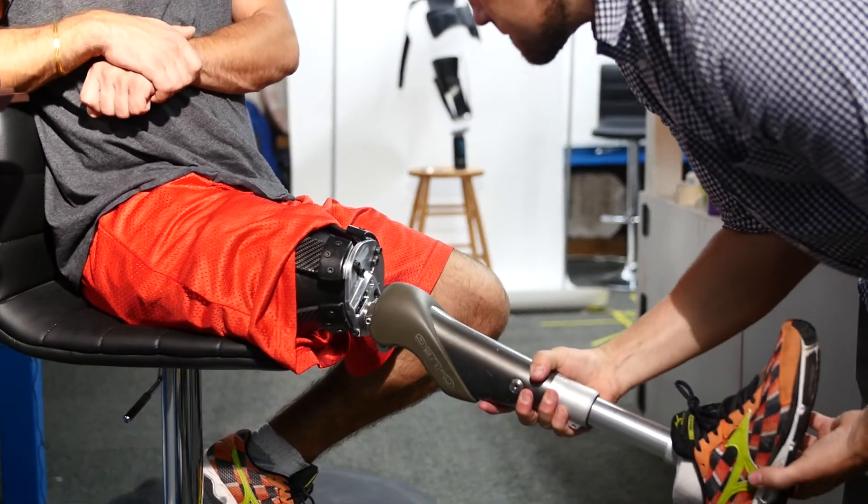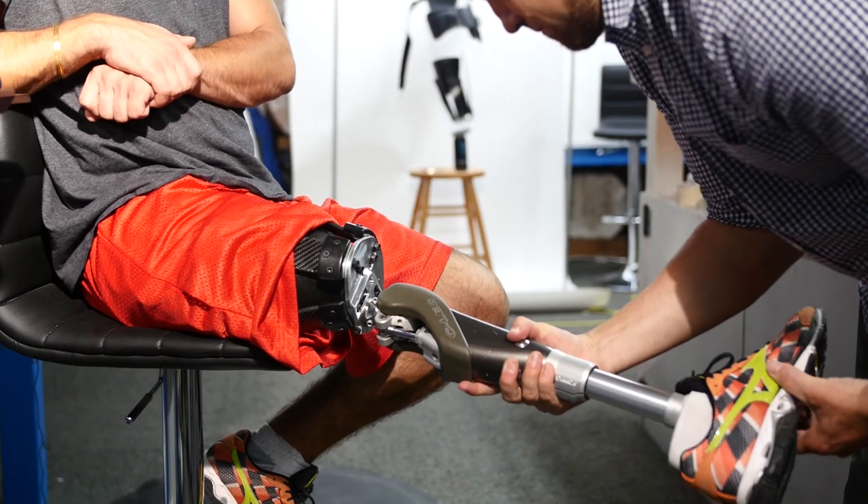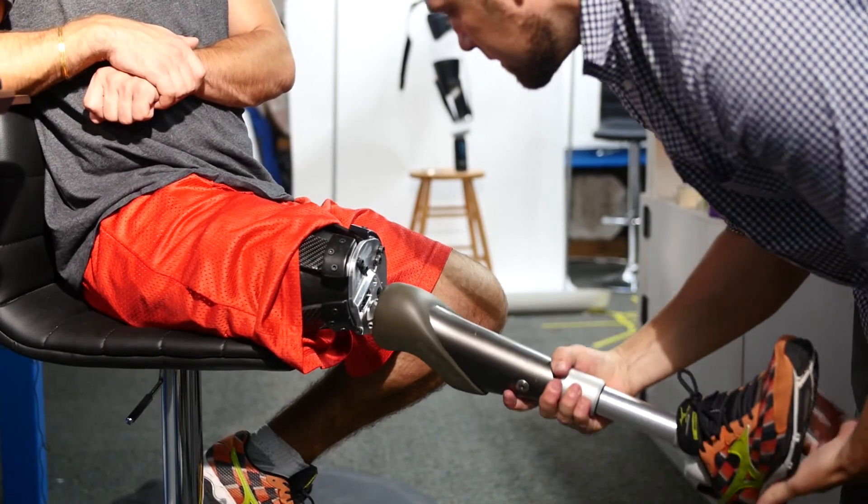They'll be saying, 'Look at this cool knee we invented,' or 'Look at this cool ankle.' But where's the connection mechanism that's comfortable? Where's the thing that we're going to put on that's going to make it comfortable?